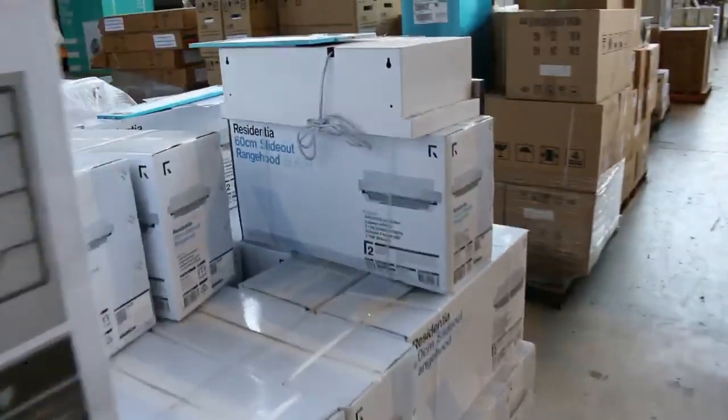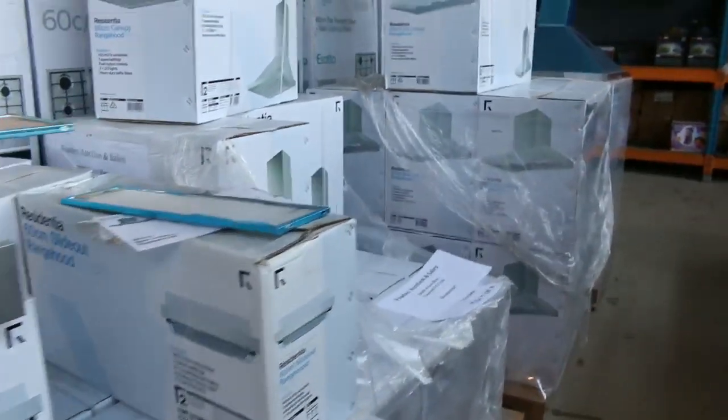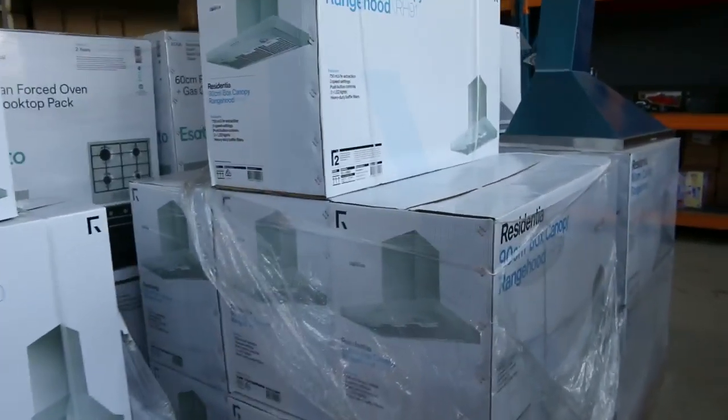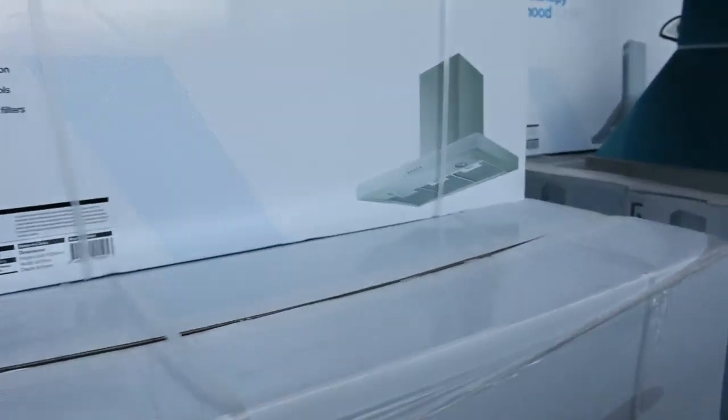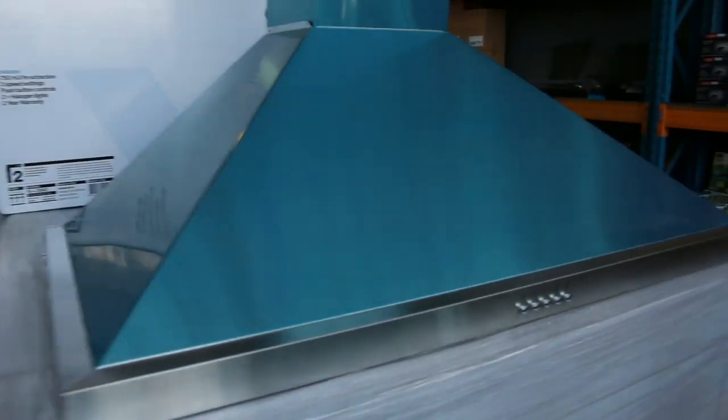Moving along, I can see some beautiful range hoods — lots of cooker hoods there, and some shower bases. Probably five or six different range hoods in at the moment: 600 mil and 900 mil. I think there might even be a great big double motor 1200 that we'll see a bit later on. Some really nice looking gear.